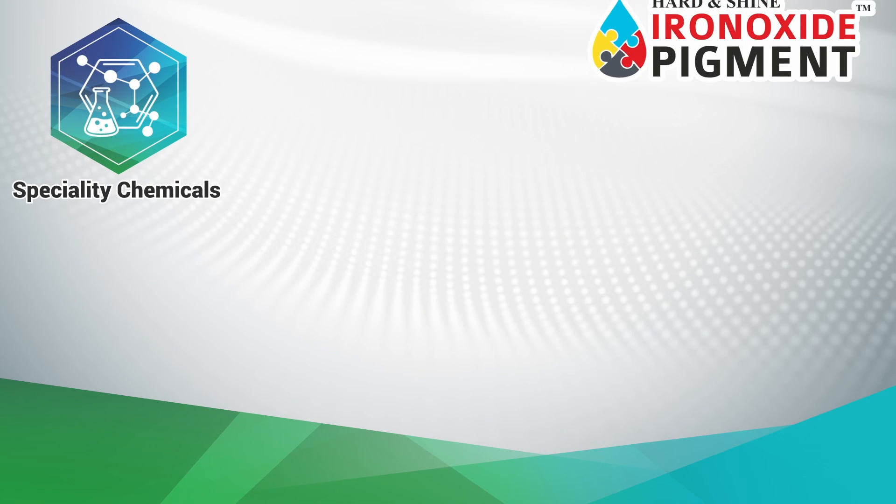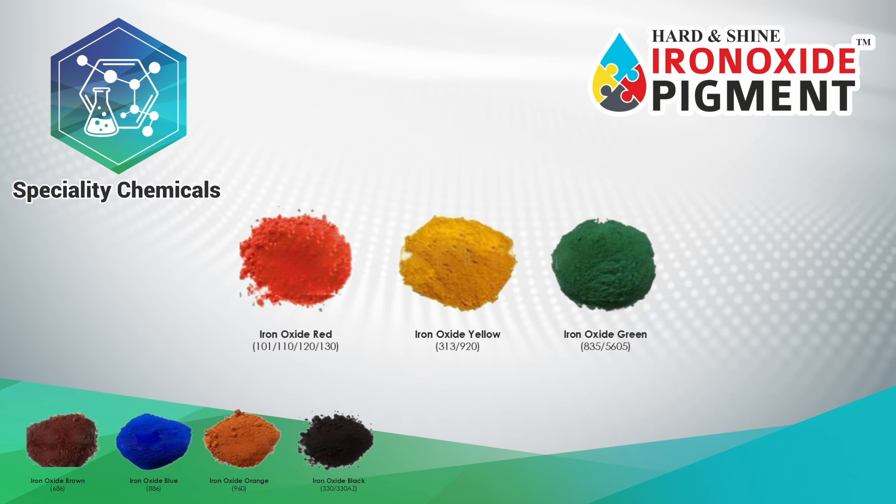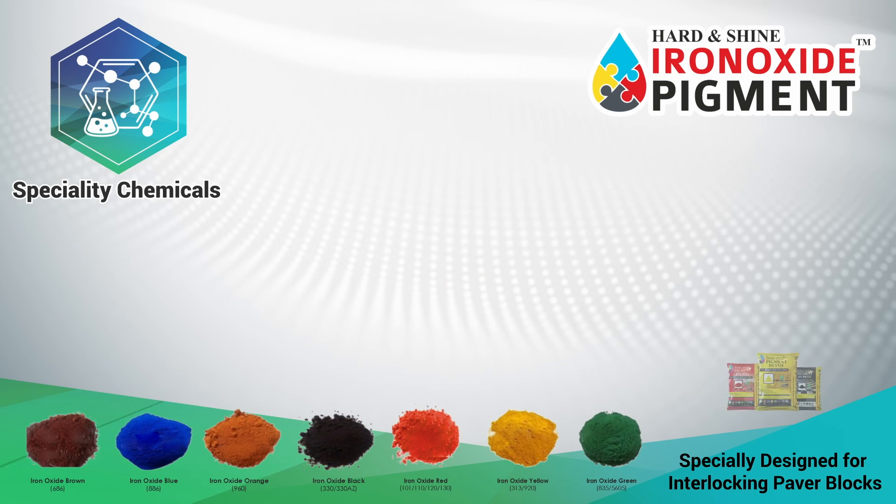Iron oxide pigments, specially designed for interlocking paver blocks — high strength and high gloss pigments for all types of pavers.